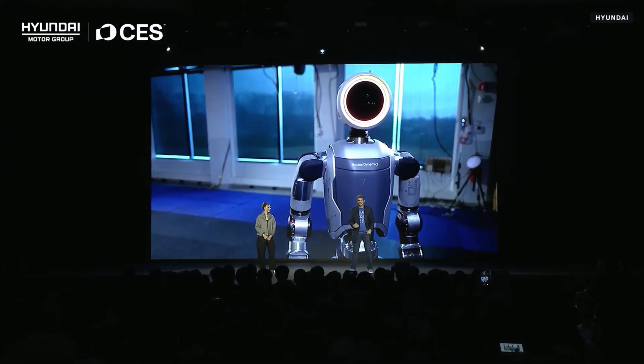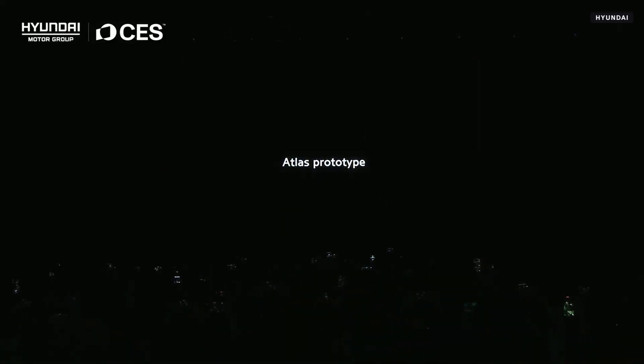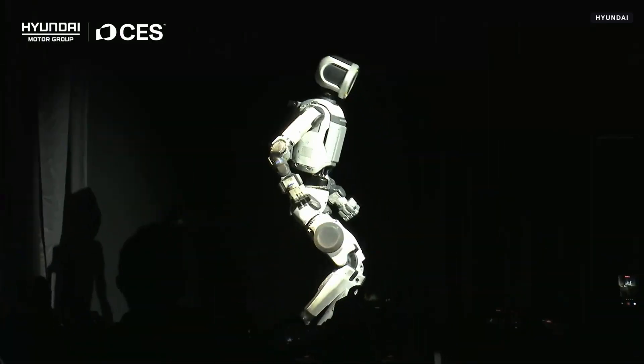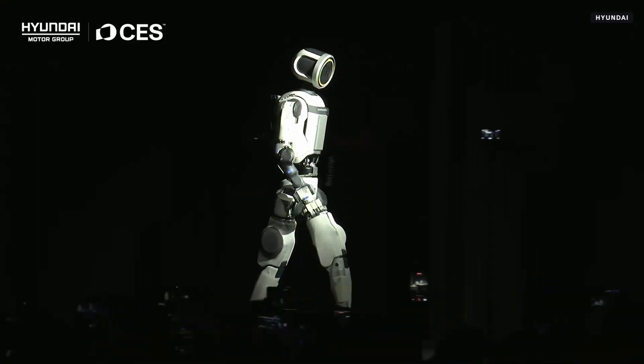Now it's time to officially take Atlas out of the lab. So for the first time ever in public, ladies and gentlemen, please welcome Atlas to the stage. As you can see, Atlas really does stand up the way that we show in our videos online, and we get tons of questions about this.